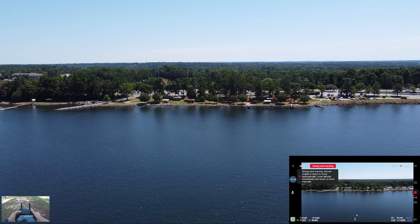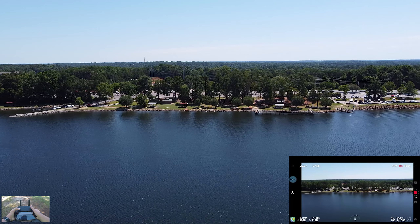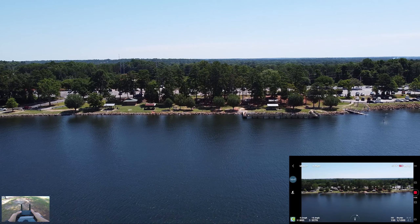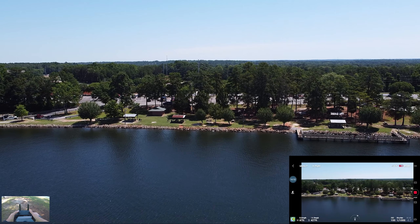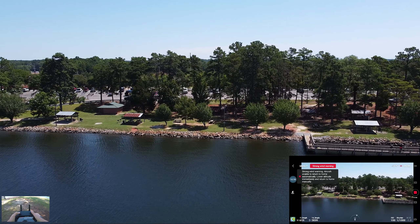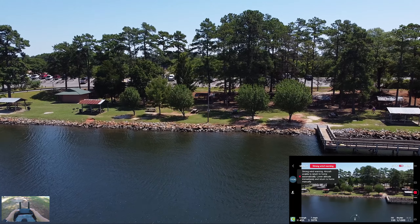We're getting a strong wind warning and I'm bringing her home. There's a boat launch around here. Can't see the drone yet — I'm by that really tiny tree, right by those steps. So I'll bring it down. I'm at 60 feet in the air and we're getting a strong wind warning. Here's where we have to do a little more precise flying.